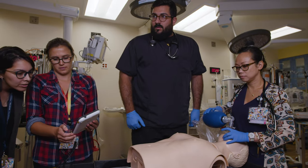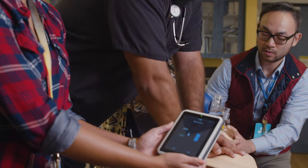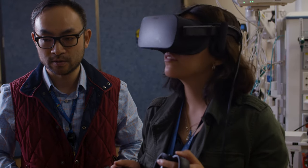Mannequin-based simulation is very common but it does have some drawbacks — sometimes it's very expensive and it's hard to get lots of people in the same room. It can get very crowded. So one of the things that we wanted to do to complement mannequin-based simulation is to come up with VR simulation.